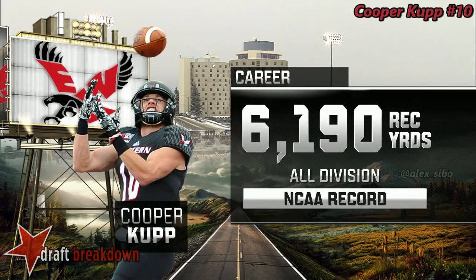We have Cooper Cup's jersey as he was trying to elevate and get that football. Cooper Cup — 6,190 yards receiving, all-division record. No matter what division of football, FCS, Division 2, Division 3, or intramurals, he holds the record.